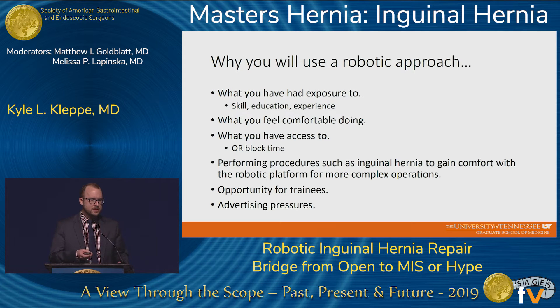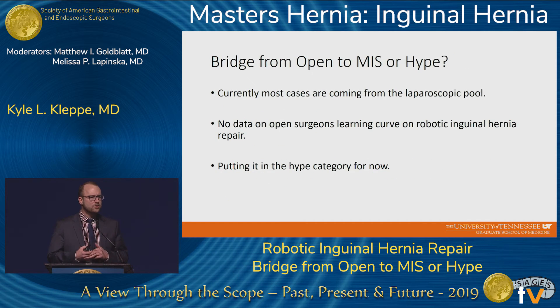Additional reasons include performing inguinal hernia repairs to gain more experience with the robot so you can ultimately do more complex operations, opportunity for trainees, and some advertising pressures from patients requesting it. In conclusion, currently most cases are coming from the laparoscopic pool, there's no data on open surgeons' learning curve for robotic inguinal hernia repair, and right now I'm putting it in the hype category.